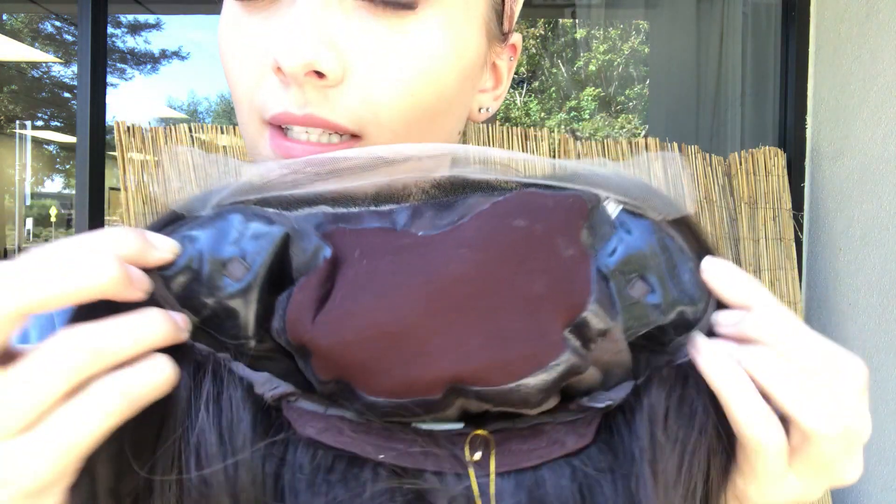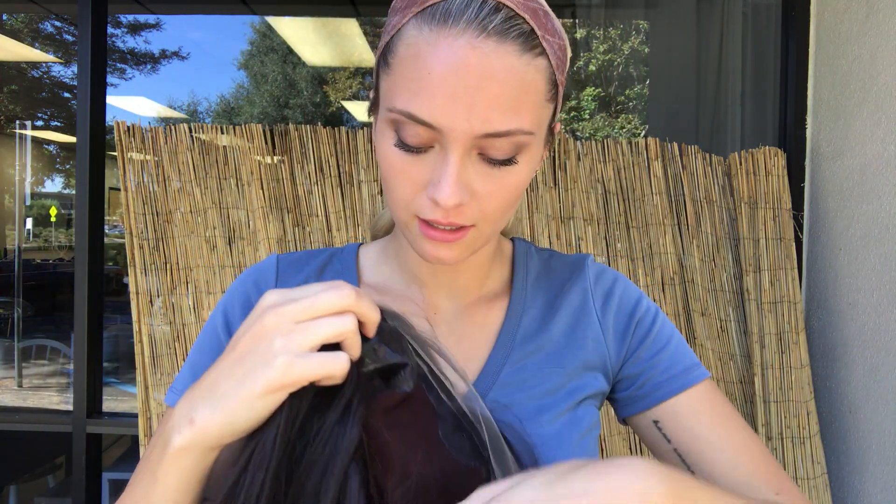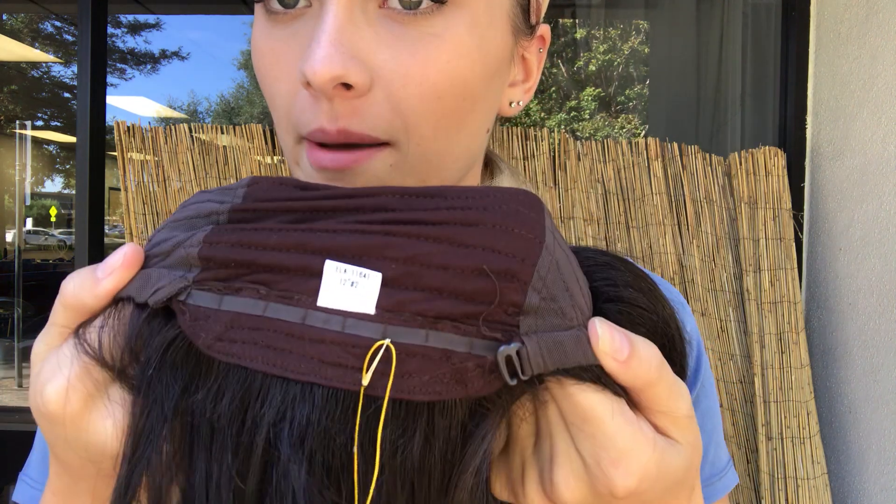I'm going to show you the lace front hairline and then the inside of the cap. Here we have the silk top with ear tabs on either side as well as some adjustable straps.